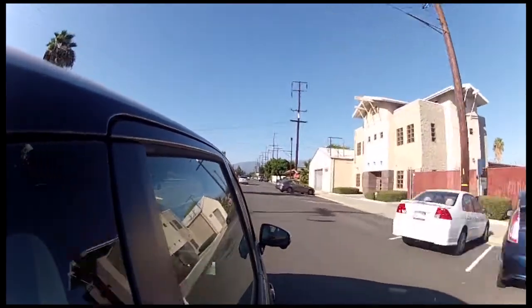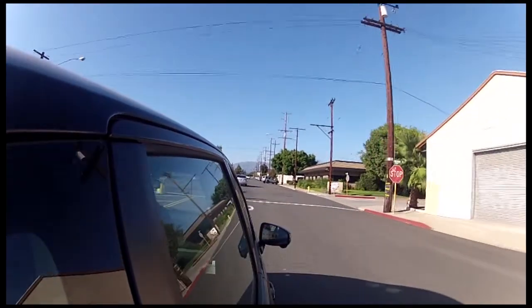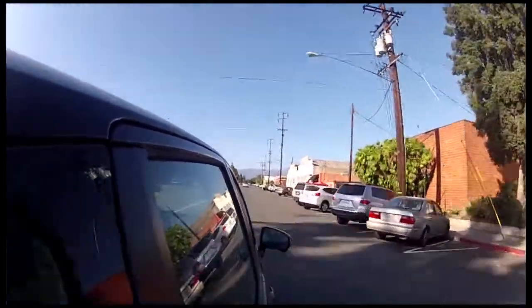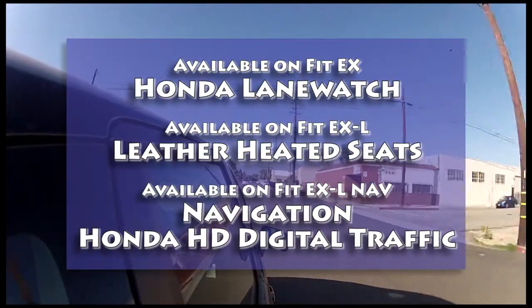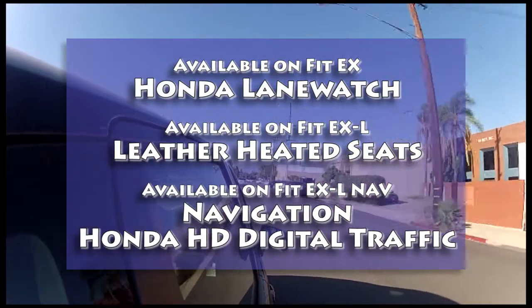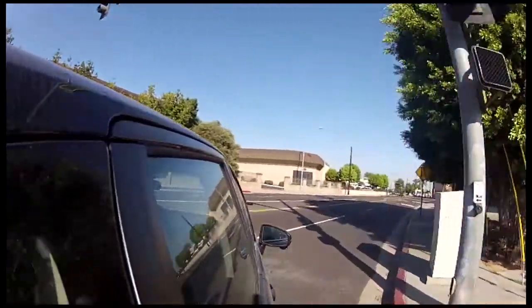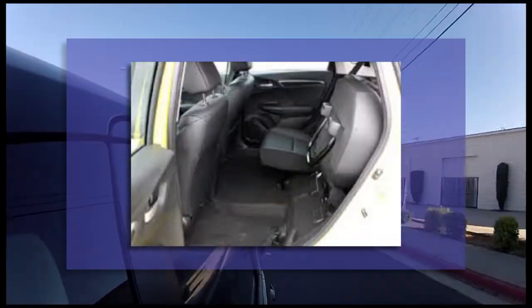It still gets good fuel economy. There might come a time where you get tired of shifting, and that's really the reason why people go with an automatic — they just don't want to shift. So if you're going to be driving in traffic, which makes it a good commuter car, you probably don't want to go manual. But if you don't do a lot of commuting in traffic, this is a pretty good little car to drive. It's got lots of room and the magic seats that give you more cargo space.